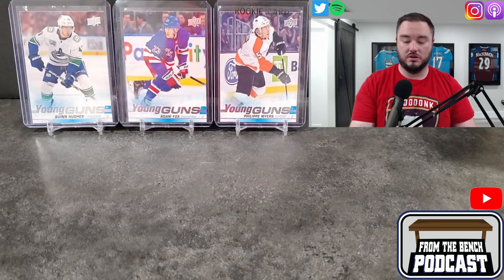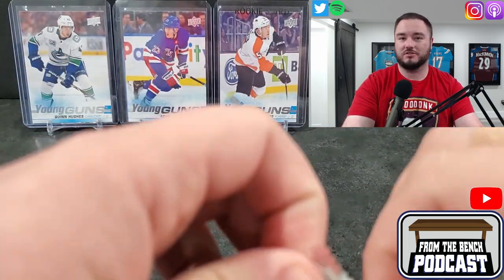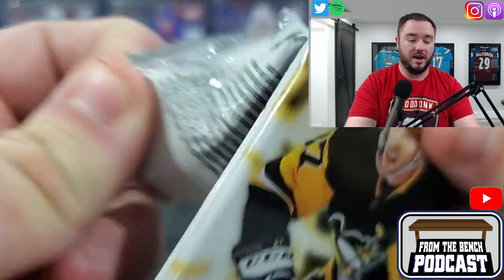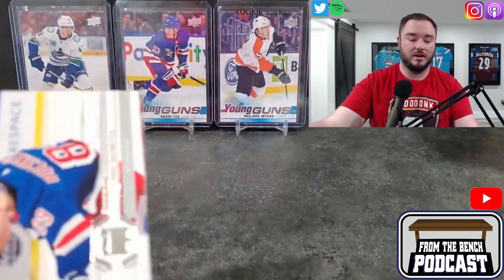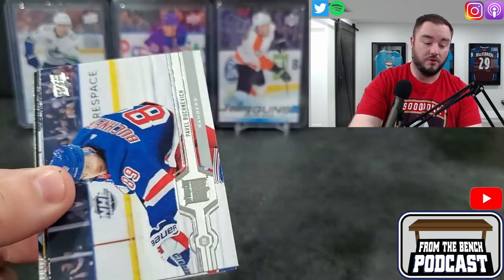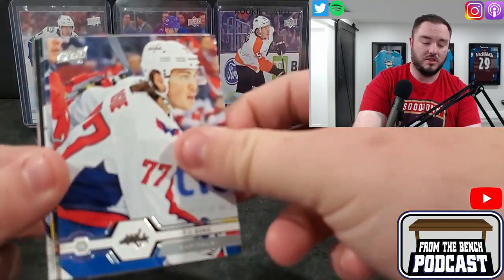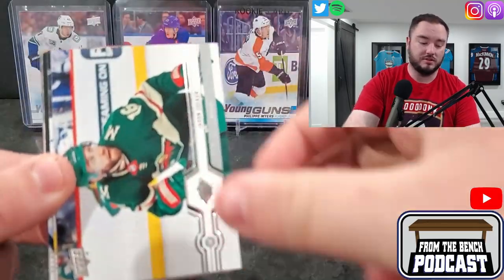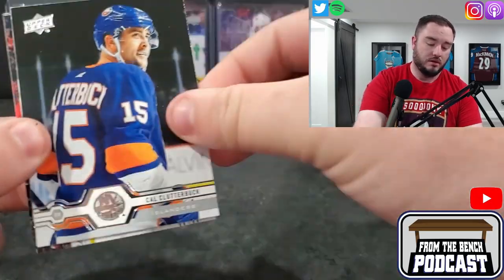We got Quinn Hughes - I just thought I'd go with him over Jack for now, he just got his contract recently. May as well put Jack up too. Adam Fox - I actually got that card for a steal of a deal before he kind of took off. Philip Myers - he's a local guy, from where I'm from which is Moncton, New Brunswick, so it's nice to see him in the NHL. He's obviously now playing for Nashville, but I decided to put him up there for the day.